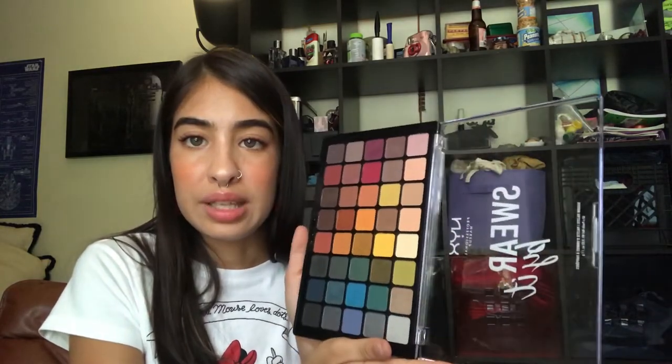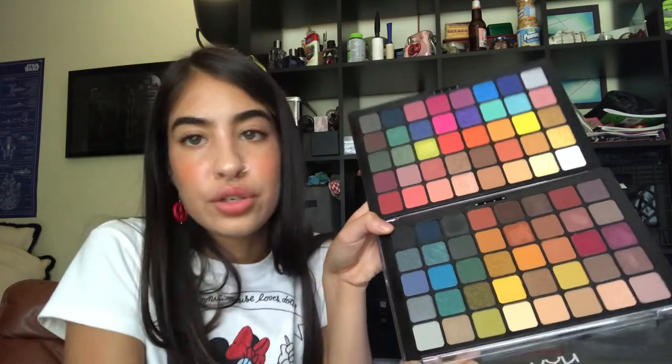Last thing before the lip products — I also got the Swear By It palette. It's their other huge palette. Modern Dreamer is more bright, Swear By It is more warm. They're just both beautiful — I just don't need any more eyeshadow ever now. I'm set for life. They're each $35, comparable to a Morphe price range, but the quality of both of these eyeshadows is amazing — 10 out of 10 recommend. Very pigmented.